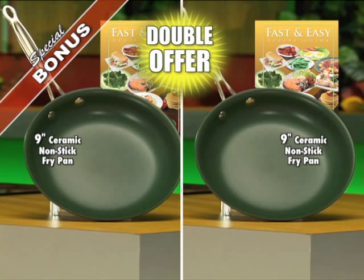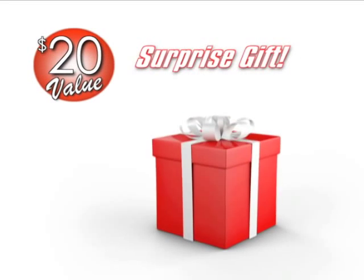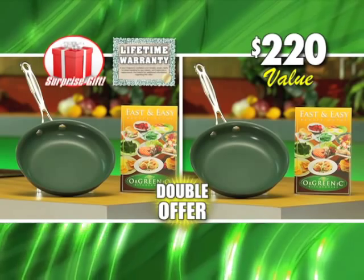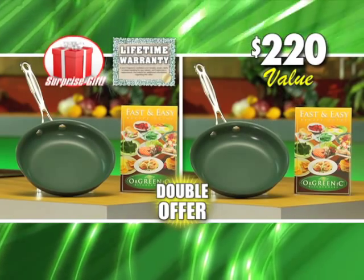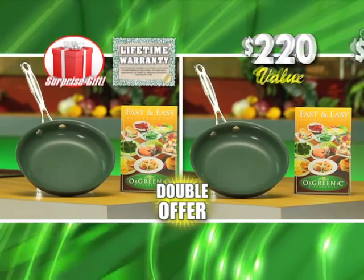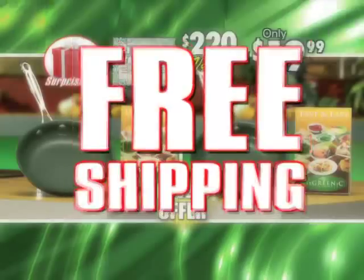But we're still not done. Call or click right this minute and get a complete bonus second set — just pay separate processing. We'll also send you a surprise gift, a $20 value, yours today as a special bonus. You get two Orgreenik pans with recipe books, the surprise gift, and our lifetime warranty — a whopping $220 value, all for just $19.99.